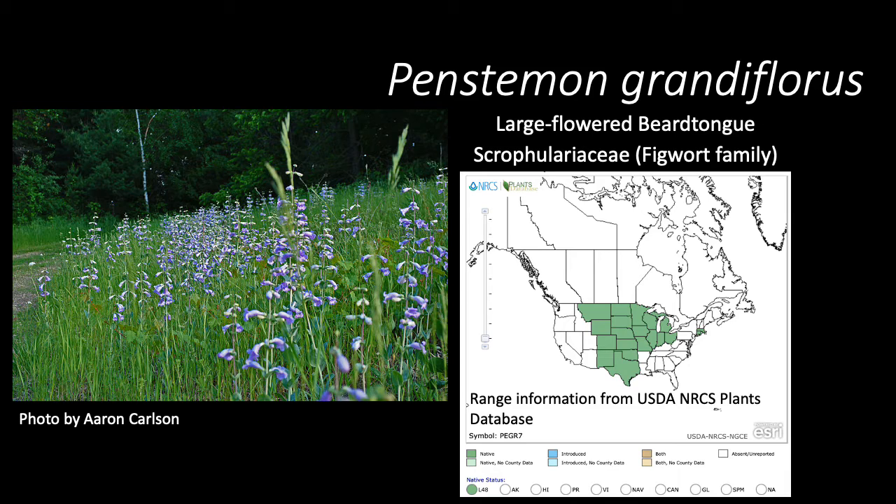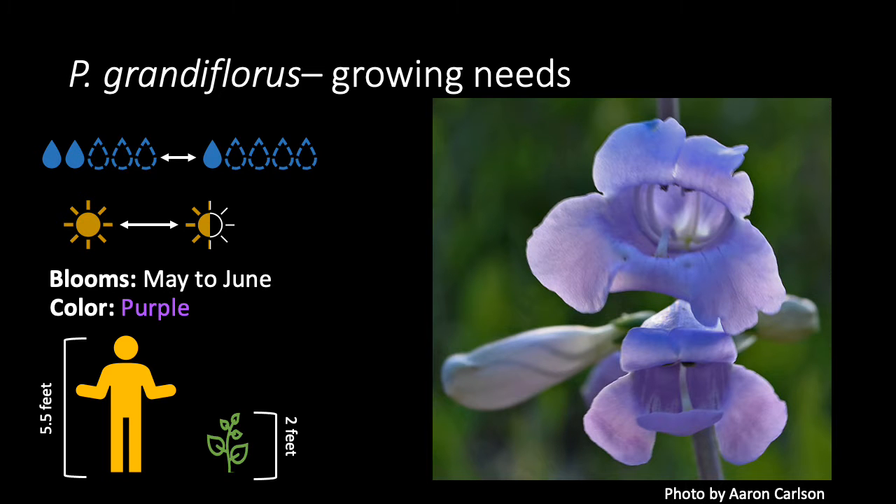This native species is found throughout the central United States and Great Plains region. Large-flowered beard's tongue works well in dry, sandy, or rocky soils, and would do well in rock gardens or low-nutrient sites. It likes medium-dry to dry conditions, and does well with full sun to partial sun.